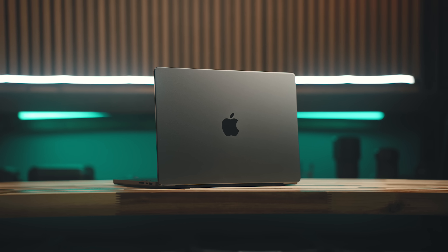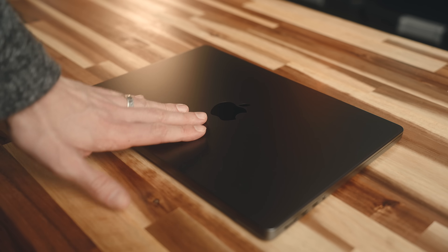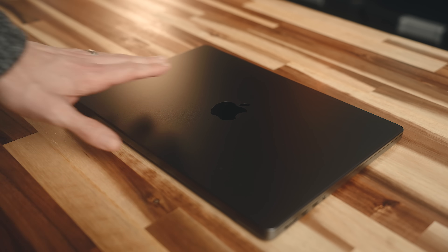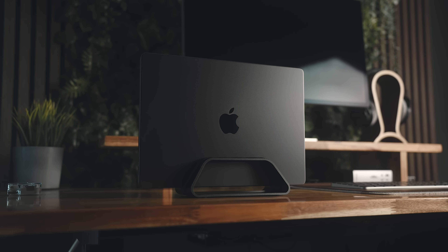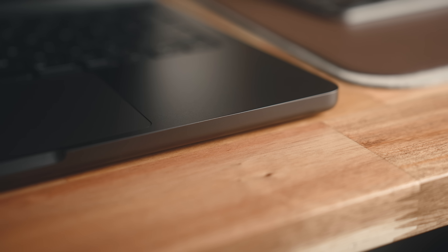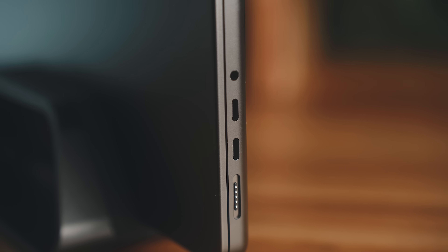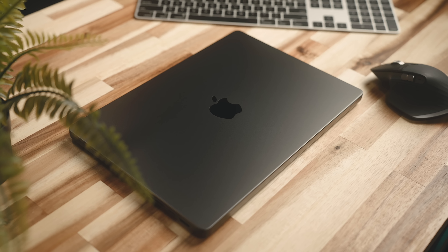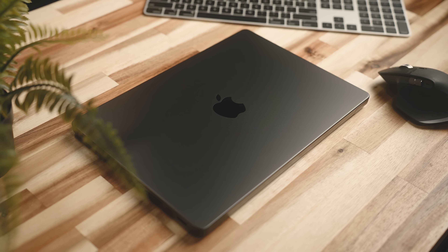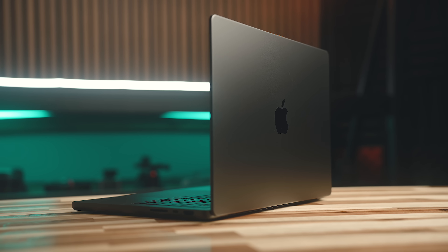The one I have here is the all-new Space Black color, which has been great. It doesn't show fingerprints nearly as much as some other dark colors like Midnight on the MacBook Air, and I don't have any scratches anywhere, including the high-contact areas like the edges of the ports. I connect and disconnect from the USB ports quite a bit but they still look good as new.